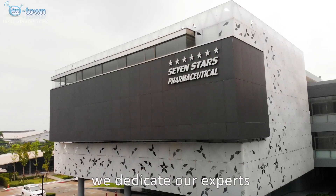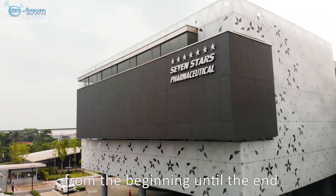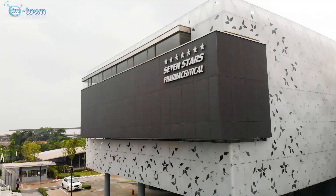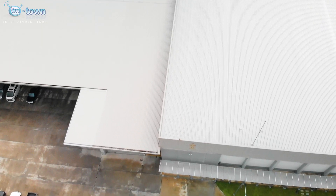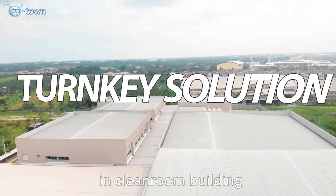We dedicate our experts to work with clients in all steps from the beginning until the end, with our 10 years of experience in Cleanroom building.